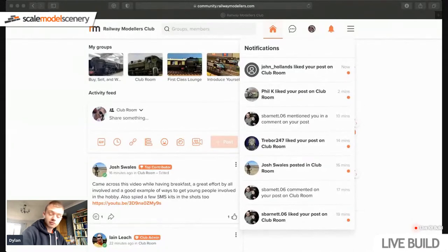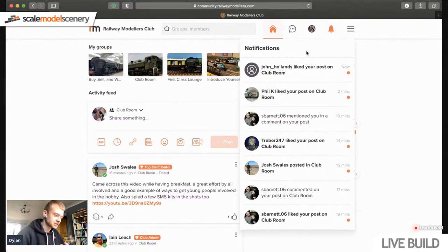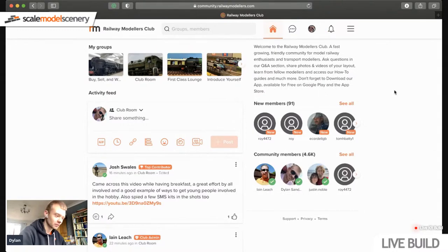Nothing in the Bachmann announcement particularly interests me — they're doing a couple of new Class 90s but not in DB or EWS livery, so not for my layout. But they look good, so go check them out. We're going to be doing a tour of the Railway Modelers Club today, so just one second while I get this sorted and switch over to it.